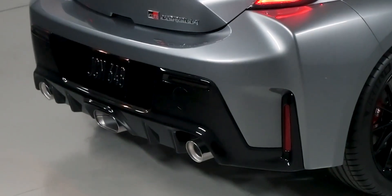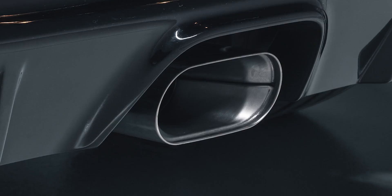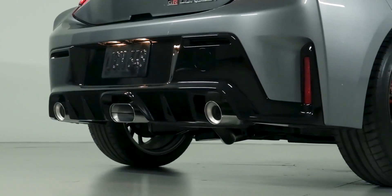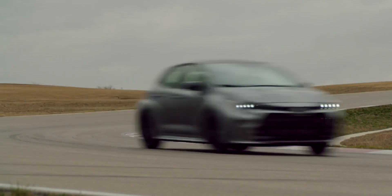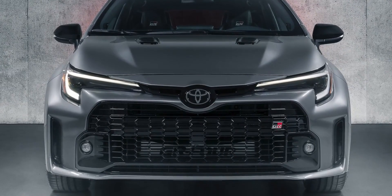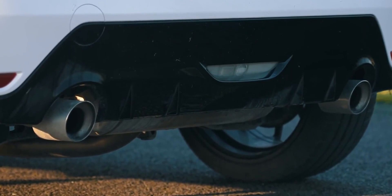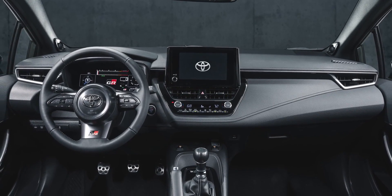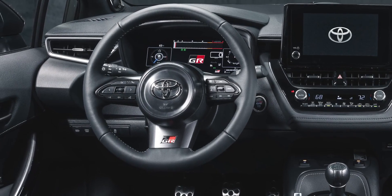This extra power comes from a completely new exhaust system. The GR Corolla's fancy three-tip muffler isn't just for show — it's part of a completely new exhaust system designed to produce exactly the right amount of back pressure. Toyota says this helps the engine make more power, but it also makes the engine quieter. The GR Yaris is already pretty subdued in the sound department, though you can bet Toyota will play some fake engine noise inside the cabin — and to be fair, the fake engine noise in the GR Yaris isn't exactly terrible.